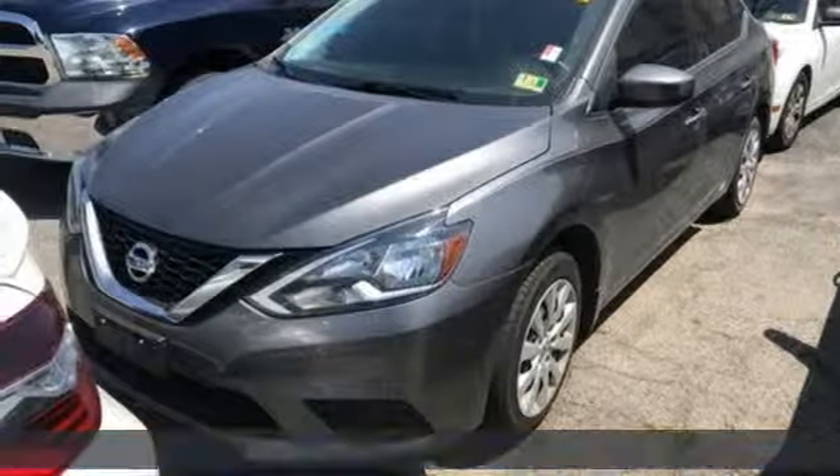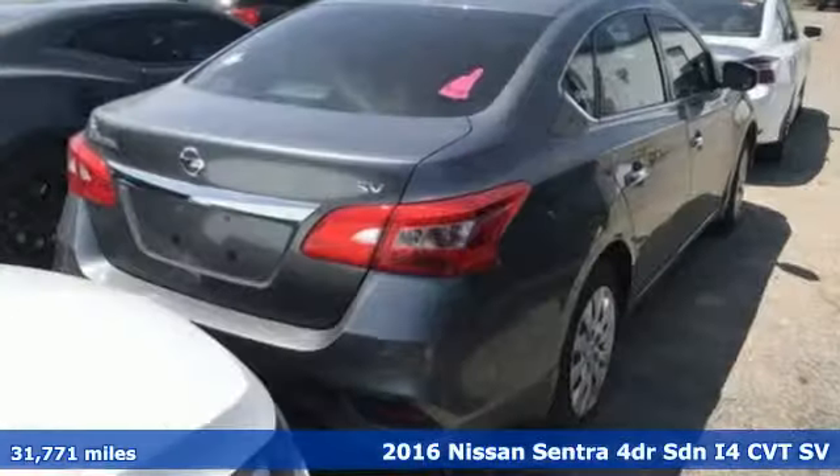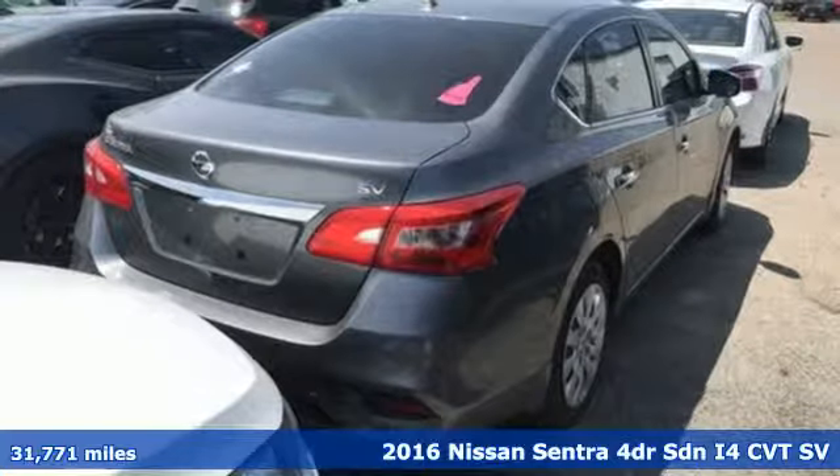It's a 2016 Nissan Sentra. Nissan. Built for the human race.